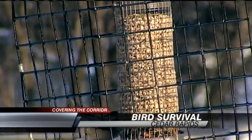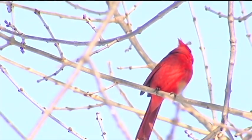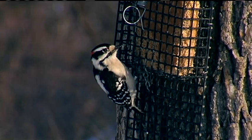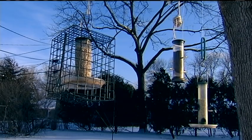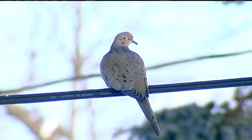It sounds like any spring day out there — songbirds singing, others chirping — until you notice the white stuff and that your hands are freezing, and you may wonder: if I'm this cold, how did the birds do it?